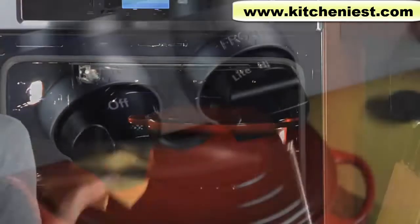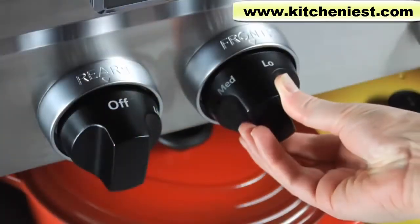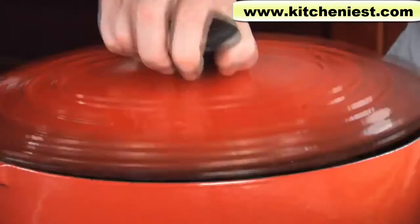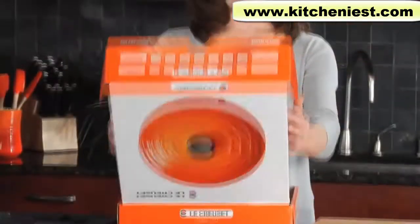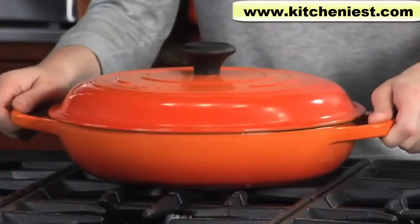With its ability to retain heat, it not only cooks beautifully on lower heat settings, it also keeps food hot on the table. Le Creuset cookware doesn't rust, and it's ready to use as soon as you get it home — no seasoning required.